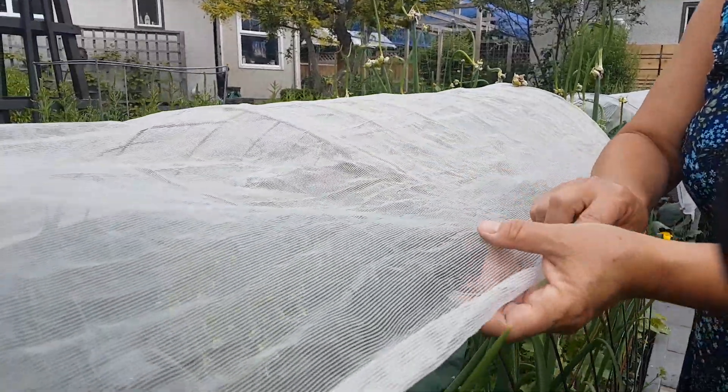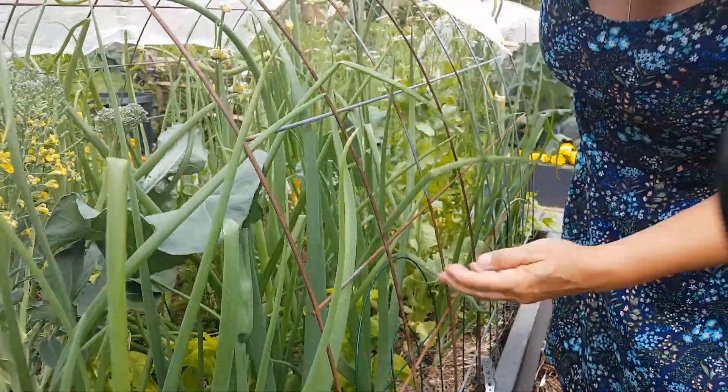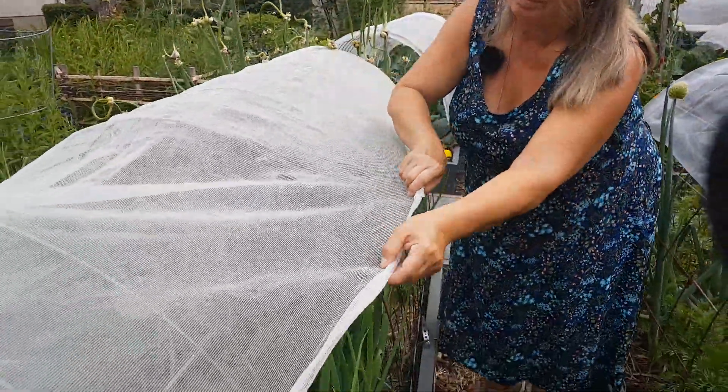Hail can come in pea-sized or golf-ball-sized — like we had last year. The strategies we've developed in the garden have come through a long period of trial and error. It's very difficult to watch your entire garden obliterated by one massive hail storm. We tend to live on weather websites, checking radar five or six times a day when storms are forecast.